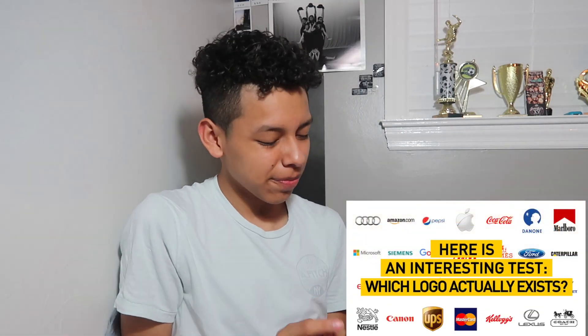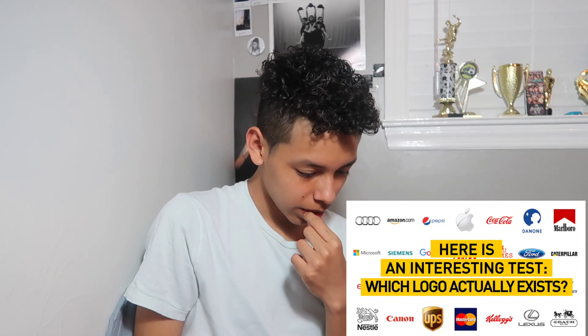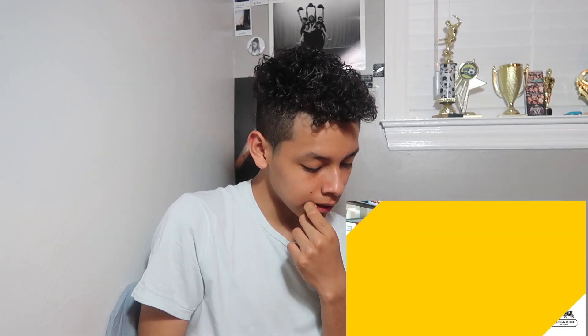Alright guys, so here we go. Bright side — okay, never heard of it. Do you have a photographic memory? I don't know if I do, I think I might. Which logo actually exists? Burger King — it's the one on the left, the blue one. Yeah, the one on the left, that's it. Never seen the red one, that's not possible. It's obviously the one on the left. See? That's so easy.